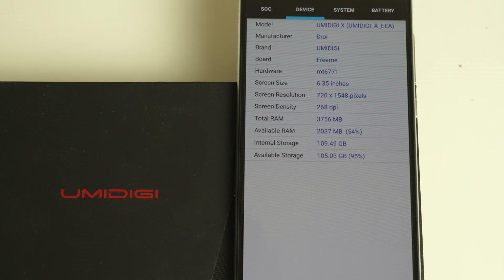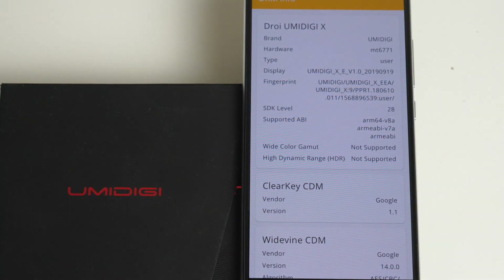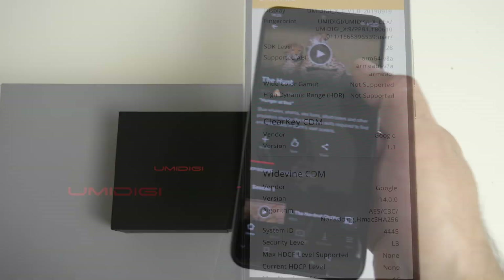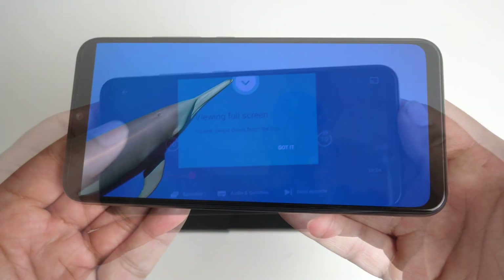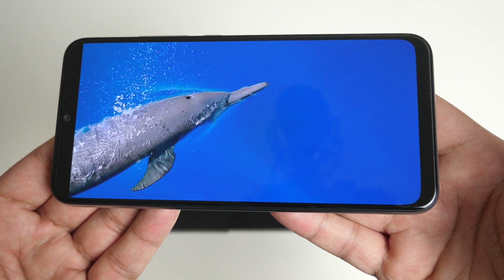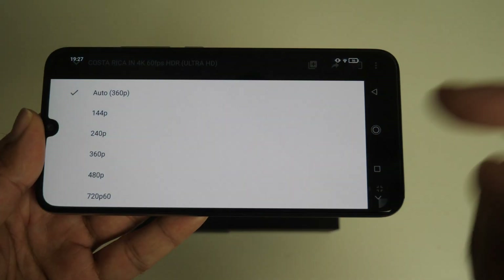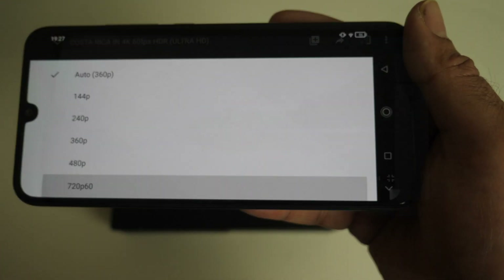So plenty of RAM and storage. If we click on system it's Android version 9 Pie, and this is a stock Android experience — the device does not come rooted as standard. Now checking out the DRM info, the Umidigi X supports Google Widevine level 3, which means you have a maximum 480p resolution on Netflix. And for YouTube, you can stream a maximum of 720p.